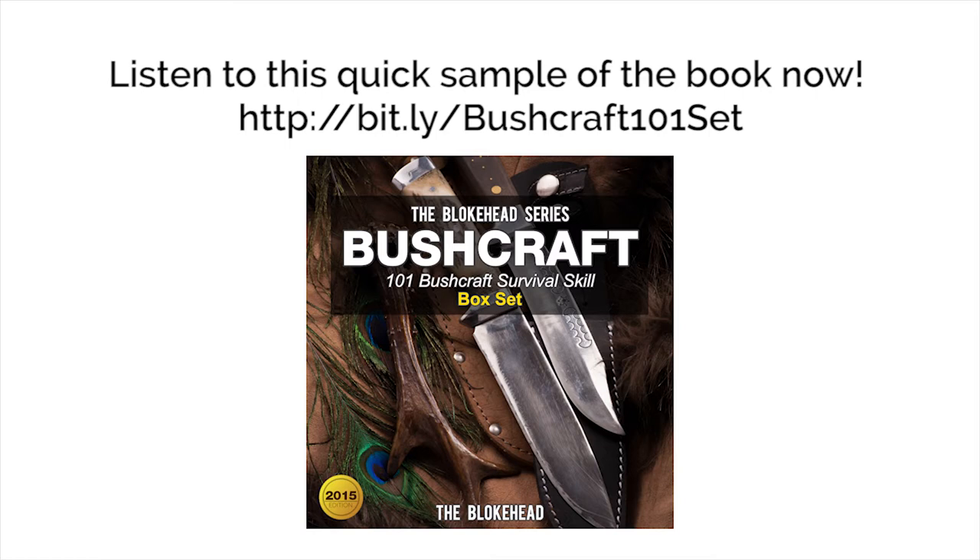Chapter 6: Tools, Traps, and Weapons — A Bushcraft Master's Best Friends.